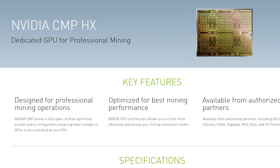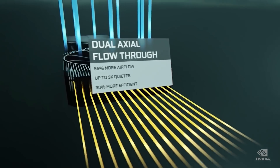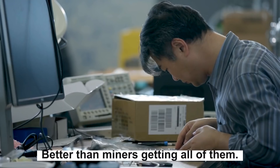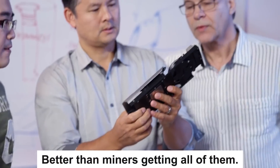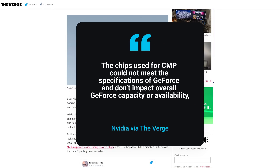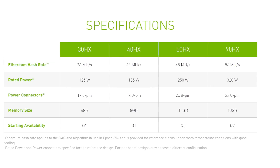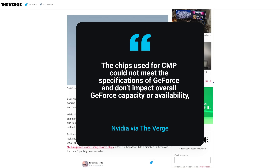You may be thinking that Nvidia releasing these new mining GPUs will simply take away from the current gaming lineup's GPUs, and even if it did, it would at least help gamers get some cards. But according to Nvidia, the new mining cards could not meet the specifications of GeForce and don't impact overall GeForce capacity or availability. Meaning these new CMP GPUs are effectively GPUs that weren't up to snuff to become a gaming GPU.